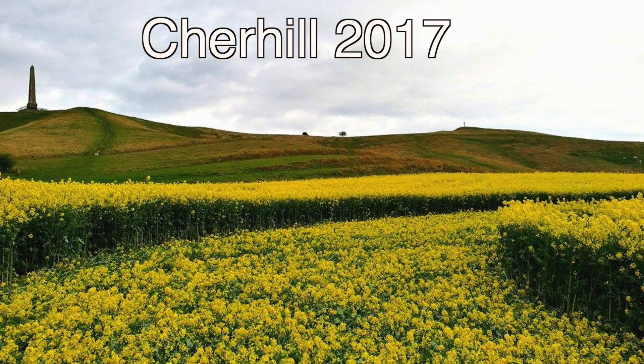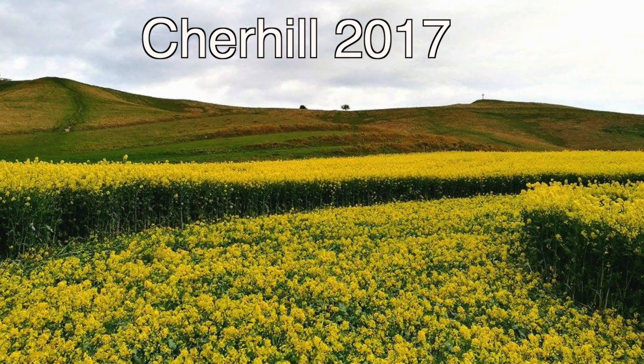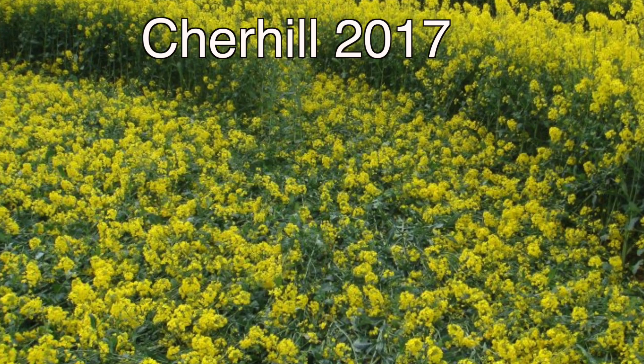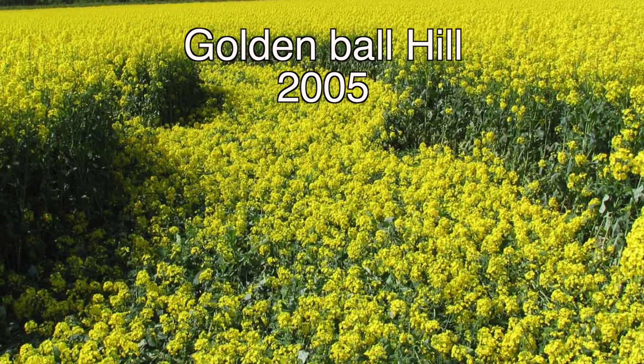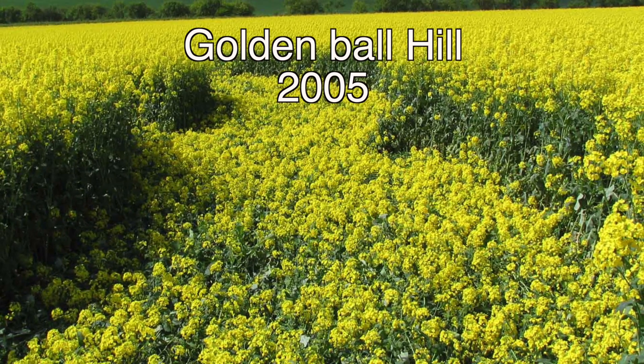I was asking him particularly to look for that consistency of damage — every step sort of thing — and that's what he couldn't find. I would have expected the flower heads to have been more consistently damaged. When I look at the photograph of all those yellow flowers and compare it to the Golden Ball Hill photograph — which we both agree was a genuine formation in 2005 — the flowers look pretty much the same. They look abundant, they've turned back up to the light, and they don't look damaged. Those petals are very fragile — once you start walking on them or pushing them down, they break and fall off.